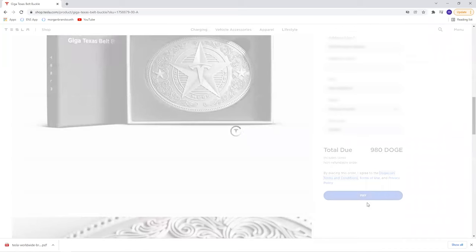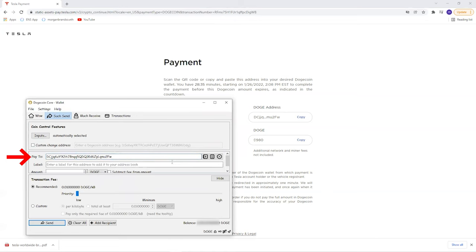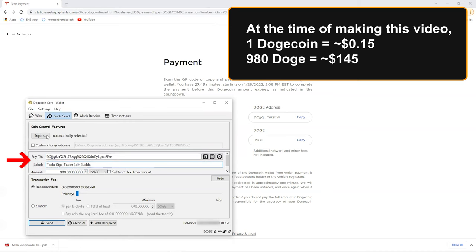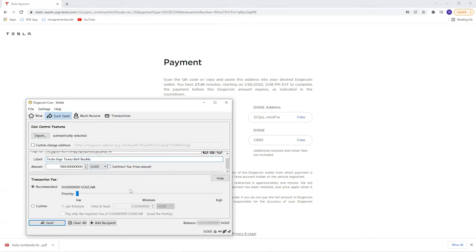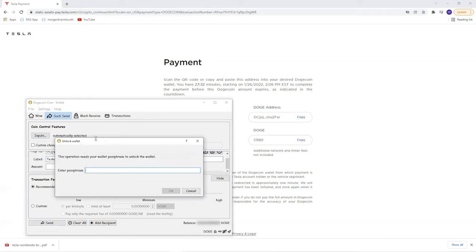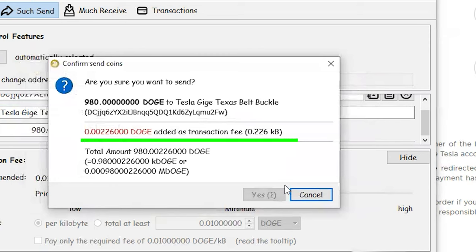Click the Buy button and you're brought to the payment site. Usually this is where you'd fill out credit card information, but here I have two options: scan the QR code with a Doge-compatible wallet on my phone, or copy the Doge address and enter it into my desktop wallet. I opened my desktop Dogecoin wallet, pasted the Doge address, entered the amount — which in this case is 980 Doge — labeled it 'Tesla Giga Texas Belt Buckle,' kept the recommended transaction fee, and clicked Send.